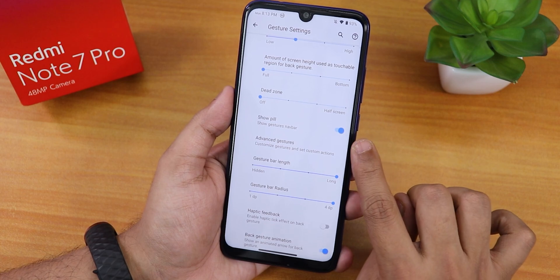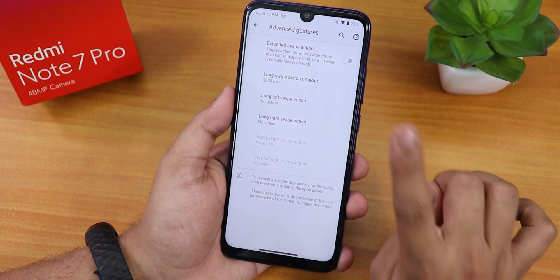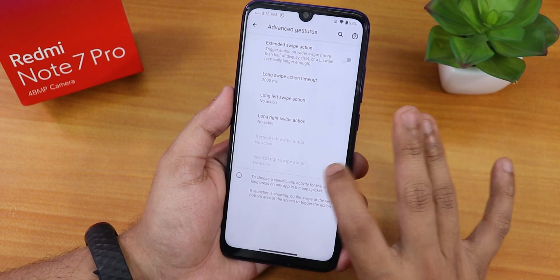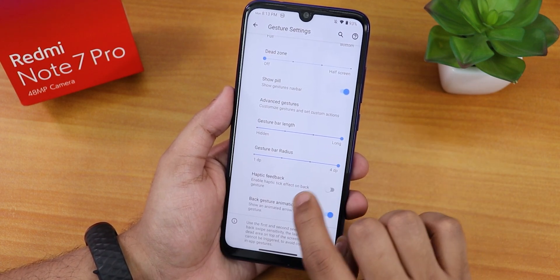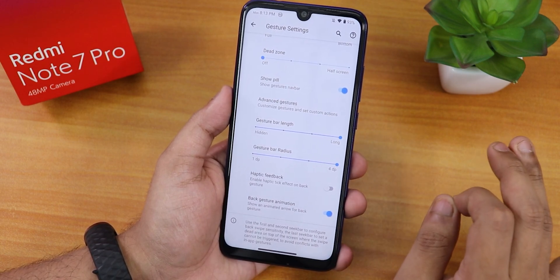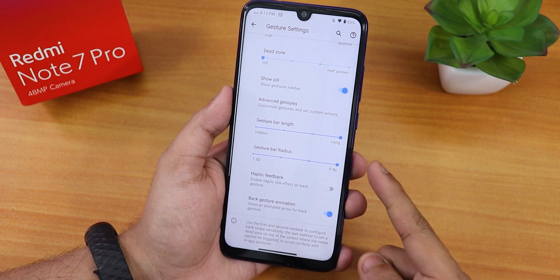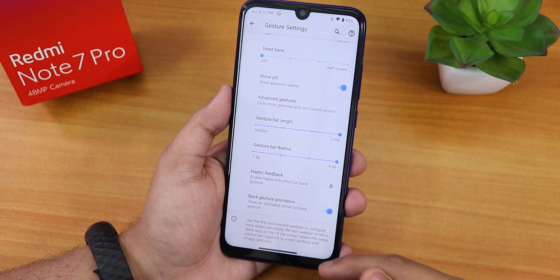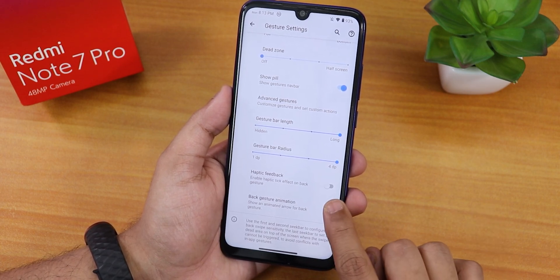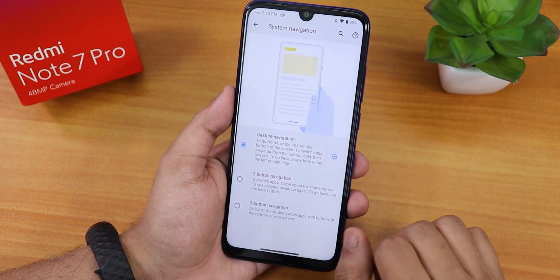In the system navigation gestures we have gesture navigation with a lot of customizations. There's a pill bar hiding or showing option, and in the advanced settings we have the extended swipe action you can customize. We also have the gesture bar length and gesture bar radius customization. I have changed both to the highest, which is why the pill bar appears thick and long.